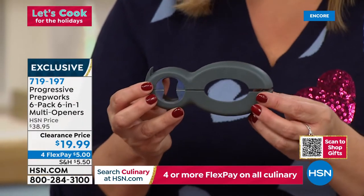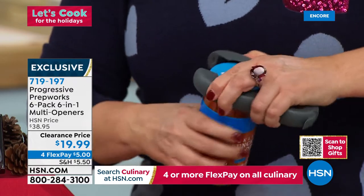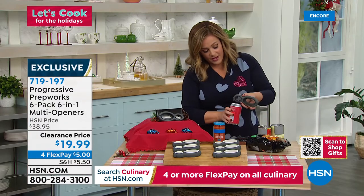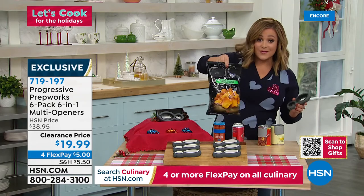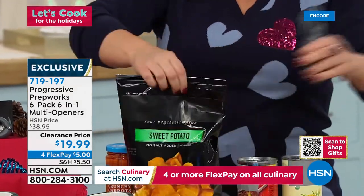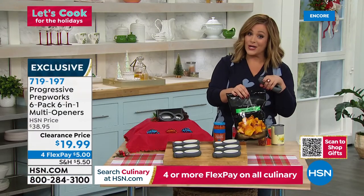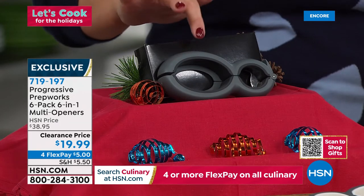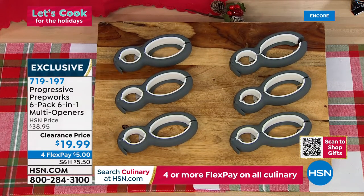The genius design helps you open up to six different types of containers. Whether it's a standard jar you can't open, or cans — there's a nifty part that lifts the tab — or bags of cereal or chips, you use the other end to open the bag effortlessly. We're at a 50 percent off sale — typically this six-pack is $38.95. All coming individually boxed. Choose the color: black and gray, or white and gray. Item number 719-197 — $3.33 a gift or stocking stuffer.